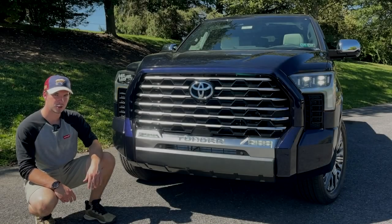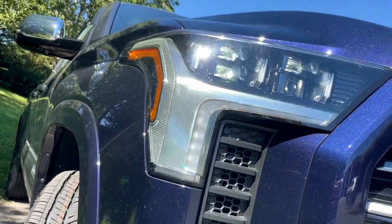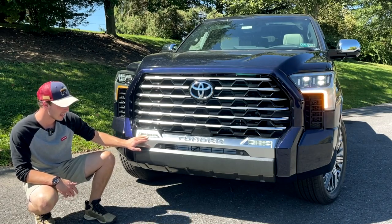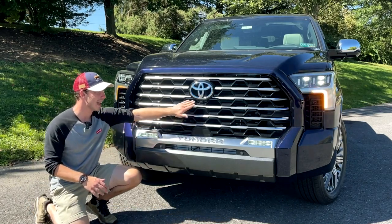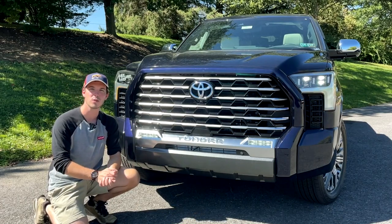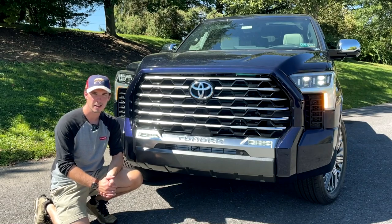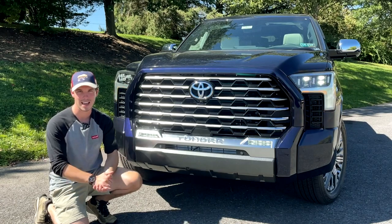Starting out up front on this new Tundra, you're going to get full LED headlights, LED daytime running lights, and LED turn signals. Moving into the grille, the lower portion of the front fascia, you'll get LED fog lights. You also get parking sensors, and a sensor and camera incorporated into the gigantic chrome grille for the Toyota Safety Sense technology. Your Toyota badge is highlighted blue because this truck is equipped with the larger Toyota i-Force Max hybrid engine.